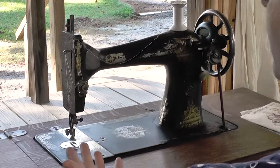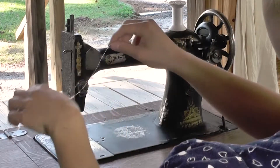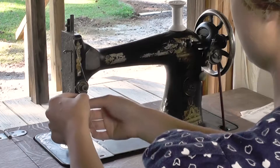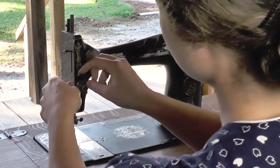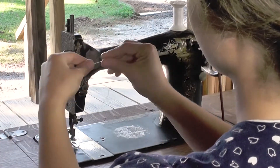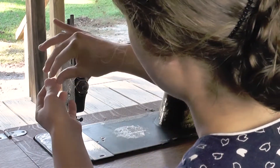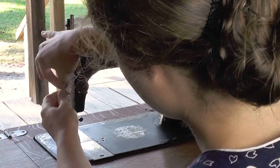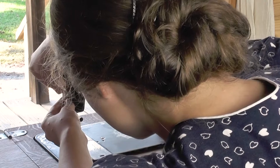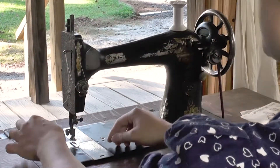I'm going to be showing you how this machine is threaded. The spool of thread goes onto the winder there, through this eye, around this thumb here, through the hook and onto another eye, through one more loop, and then through the eye of the needle.